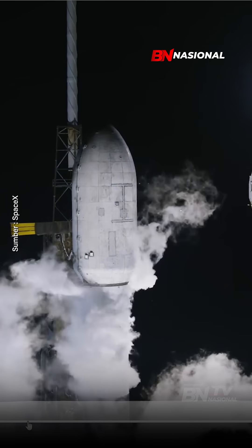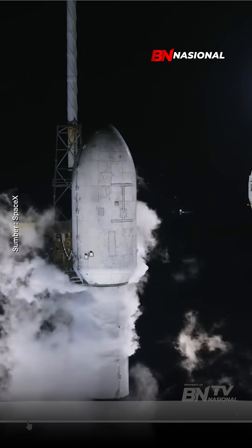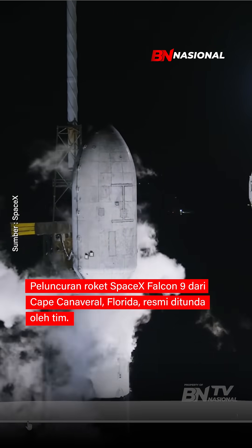Following the completion of propellant load at T minus 60 seconds, Falcon 9 will enter startup, at which point the rocket's onboard flight computers have control. From there on, the countdown is fully autonomous.